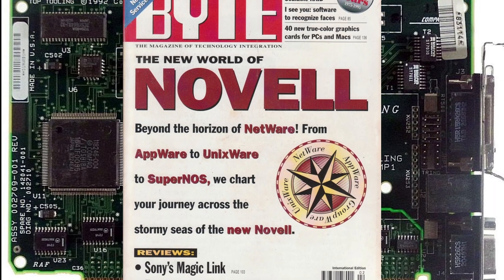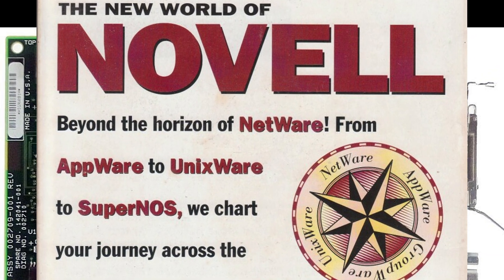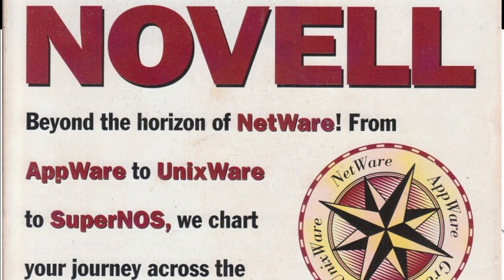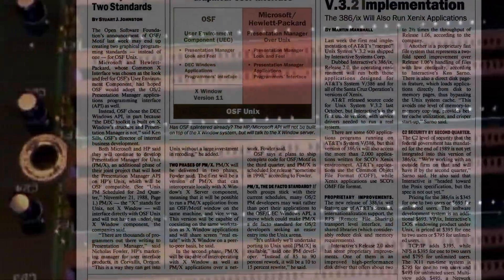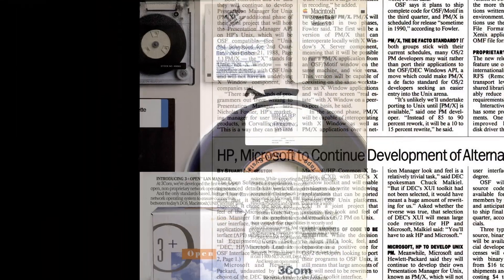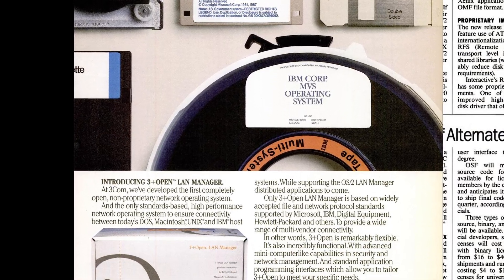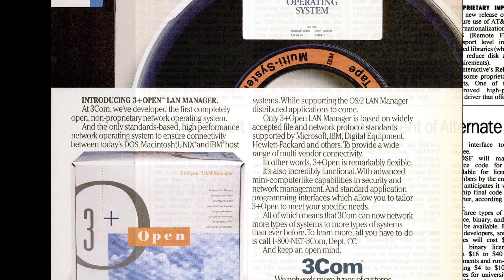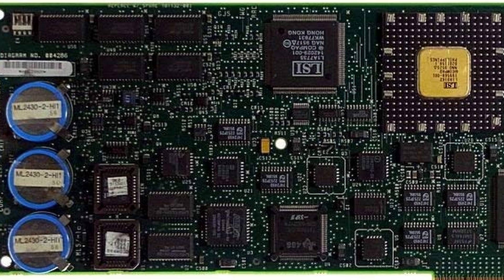Most of us never saw a PC with either the MCA or EISA bus, unless we had either incredibly wealthy parents — which I didn't — or we were part of the IT industry at that point in time, which I kind of was. Neither of these two bus technologies really ever made it into the desktop market; they were more reserved for the server space. For servers, 32-bit access to either a SCSI card or a network card could make quite a significant performance difference. Of the two buses, EISA saw the most success in the PC market.